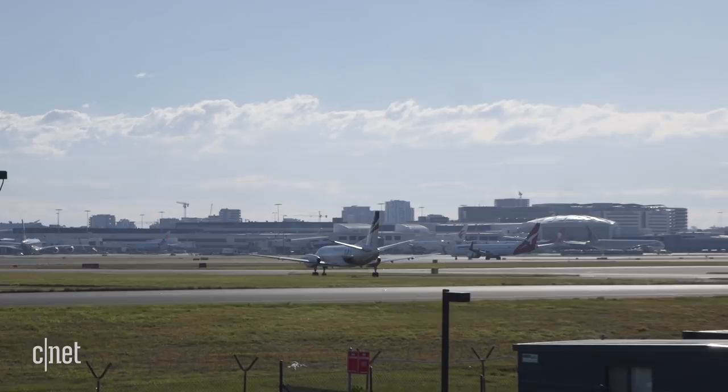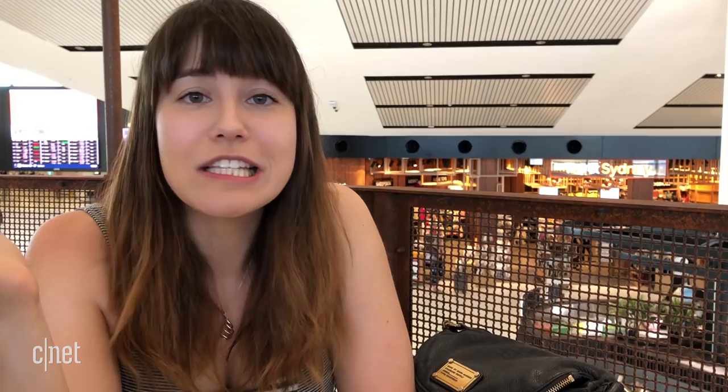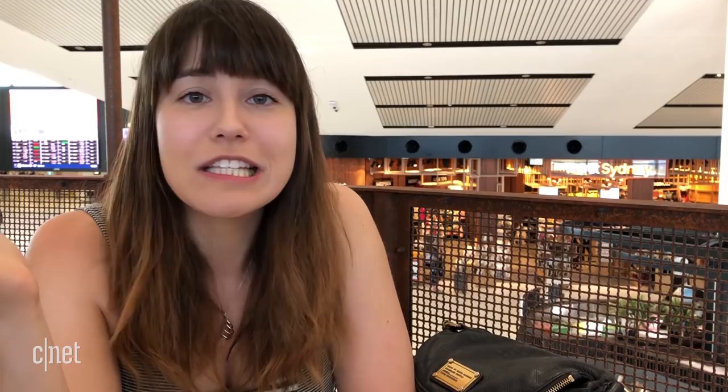I'm here at Sydney airport about to head back to San Francisco. I used the light mask last night and I am super tired right now. I'm going to not wear the mask again on the plane — just sleep normally — and then use it one more time when I get back to San Francisco and cross my fingers that jet lag is a thing of the past. Right now I feel exhausted; I feel like as soon as I get on that plane I'm going to fall straight asleep.